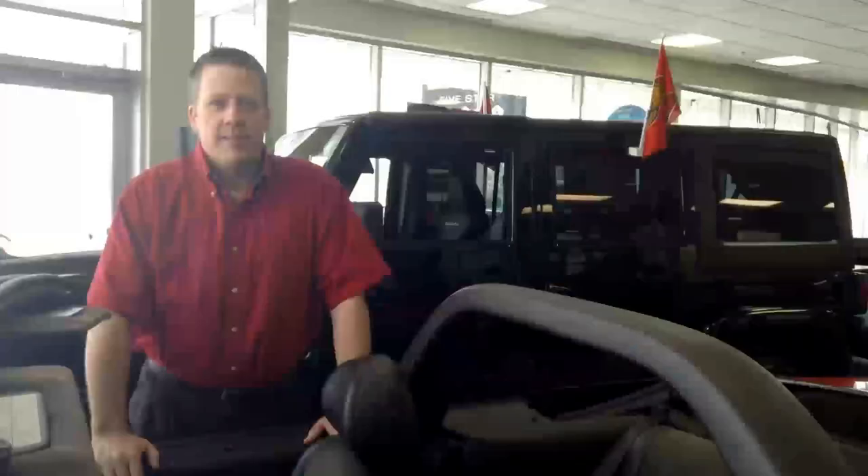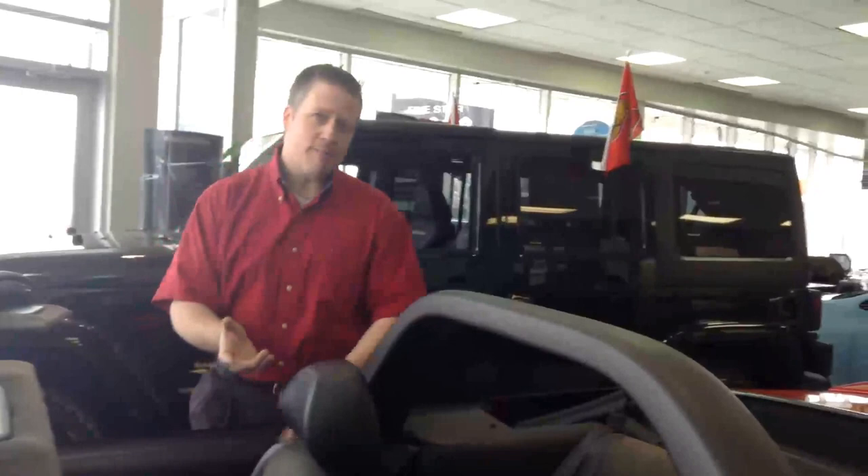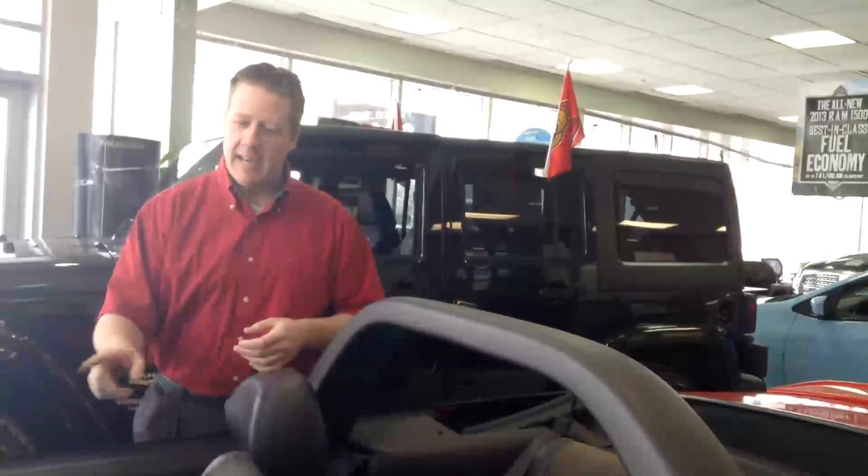Cobras are also featured with a special interior. They actually come with perforated suede inserts trimmed on the inside with Nappa leather. This particular model has everything that's required: power seats, power windows, power locks, 6-disc CD, and it's also a 6-speed Tremec transmission.